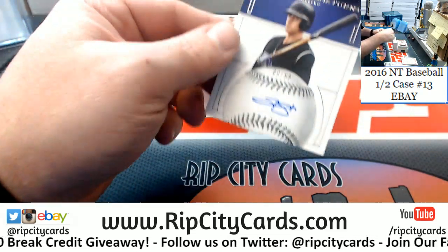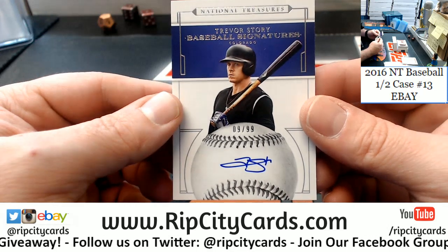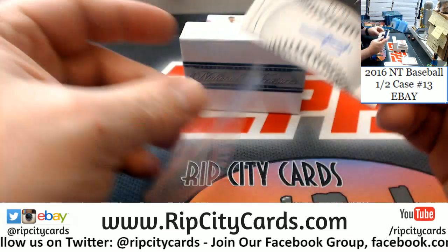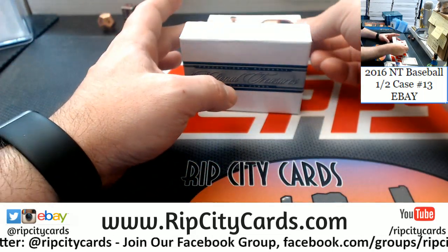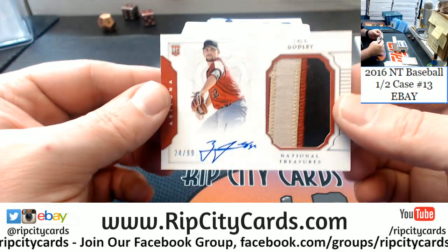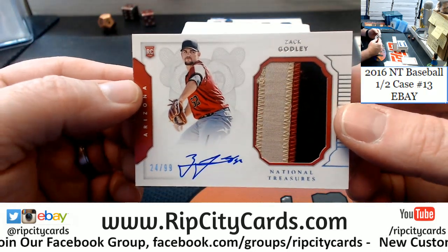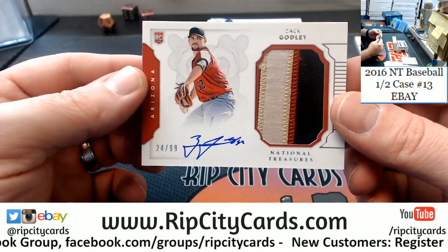It is 9 out of 99 — Trevor Story, on-card baseball signatures for the Rockies. Also 9 out of 99, Arizona Diamondbacks.